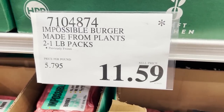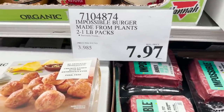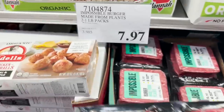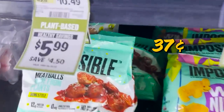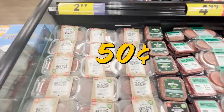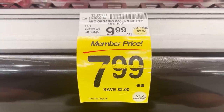At Costco, they had two pounds of Impossible for $11.59, which comes out to 36 cents an ounce. I actually saw them the week before going for eight dollars, which comes out to 25 cents an ounce — that's actually less than most animal beef, so it'd be amazing if we could get these prices everywhere. Beyond was on sale at Sprouts for 37 cents a pound, but normally it's 65 cents. After crunching the numbers, both Beyond and Impossible average out to about 50 cents per ounce where I am, which is about how much organic, free-range beef costs.